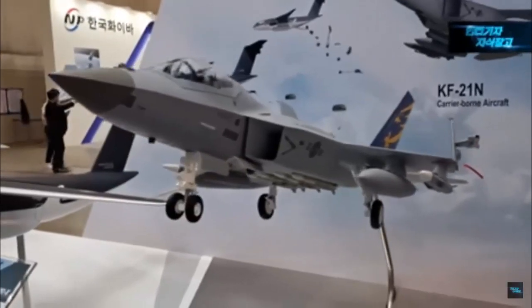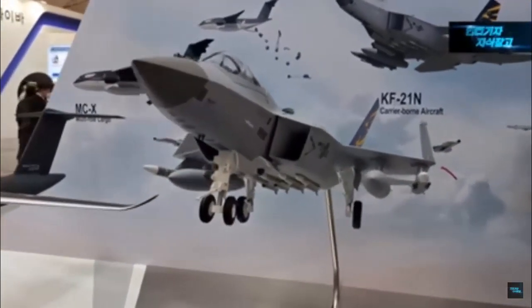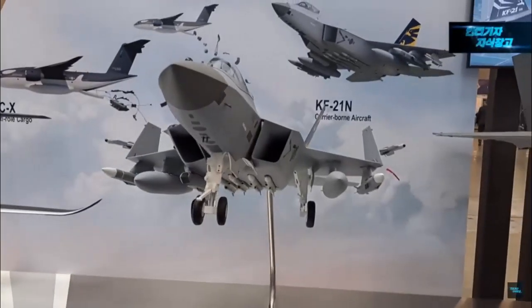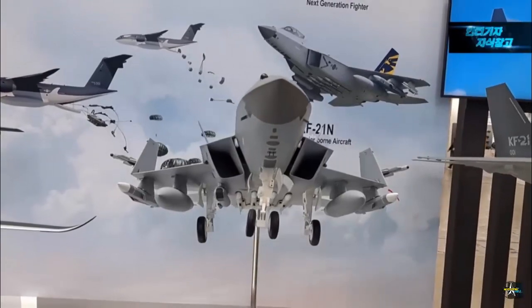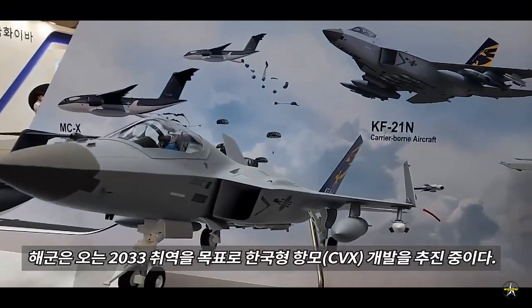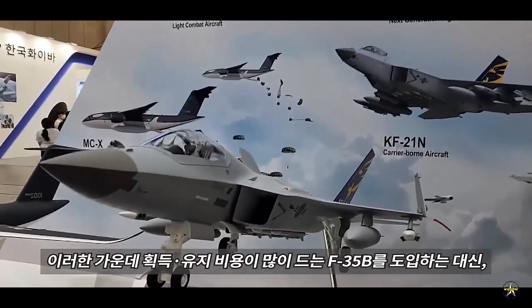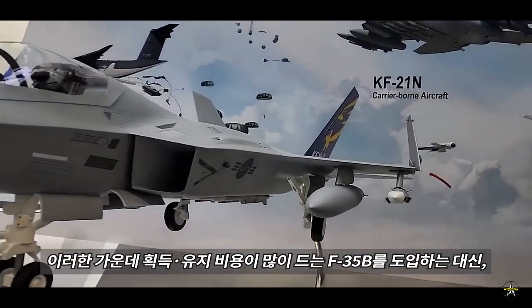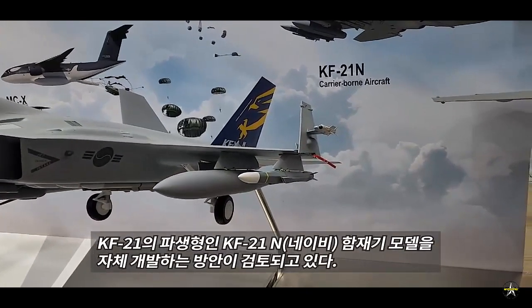Korea Aerospace Industries unveiled a scale model of the KF-21N during DX Korea 2022. It is the carrier-borne version of the company's indigenous 4.5-generation fighter jet known as the KF-21, or KF-X project, and is intended for the CVX aircraft carrier program. The KF-21N benchmarked the ground-based KF-21 of the Korean Air Force, which has successfully completed several test flights.